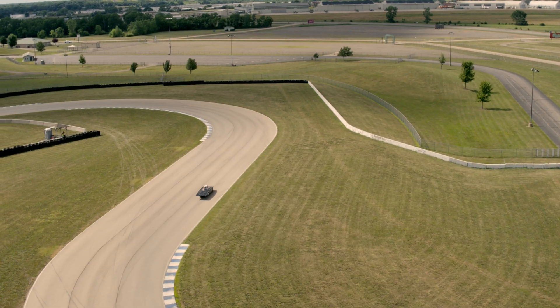Hey, Seth with Electrek here, and today we're at the Electrek Formula Sun Grand Prix in Topeka, Kansas.